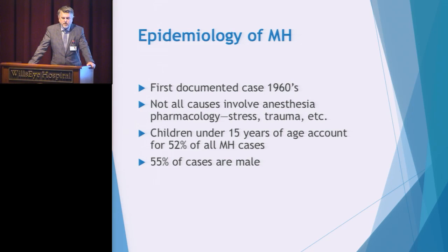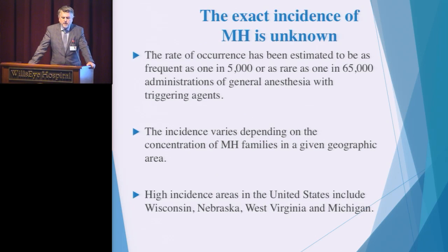The epidemiology of MH was first documented in the 60s. Not all cases involve anesthesia drugs — sometimes malignant hyperthermia presents from stress or trauma — but today I want to stay strictly on how anesthesia medications can precipitate a case. Children are affected a little bit more than adults and males a little bit more than females, but that's really just what we know since the 60s. The rate of occurrence is kind of unknown; it is a very rare reaction, sometimes as frequently as one in 5,000 or as rare as one in 65,000 administrations of general anesthesia with triggering agents.